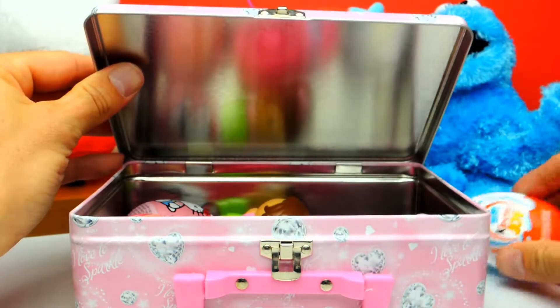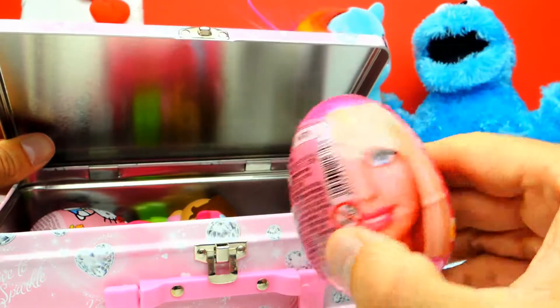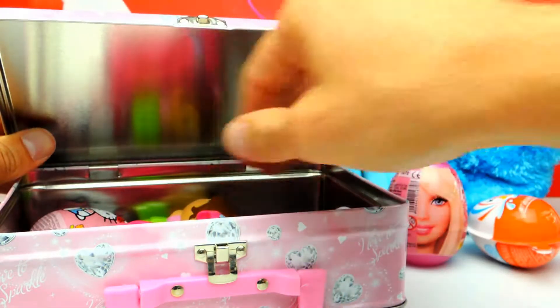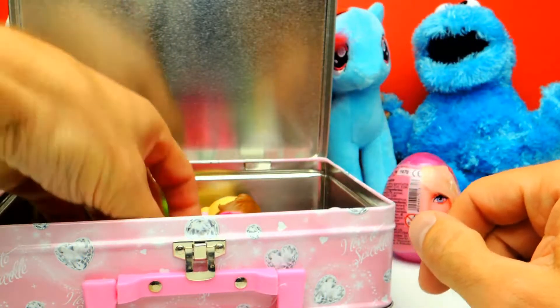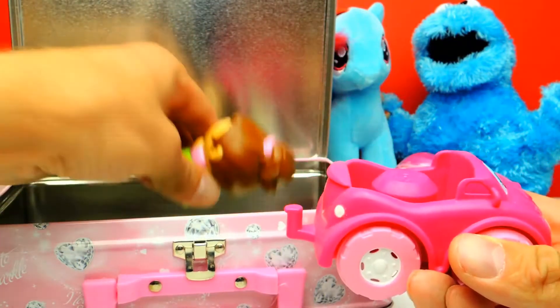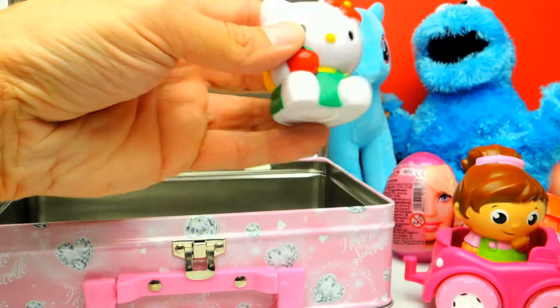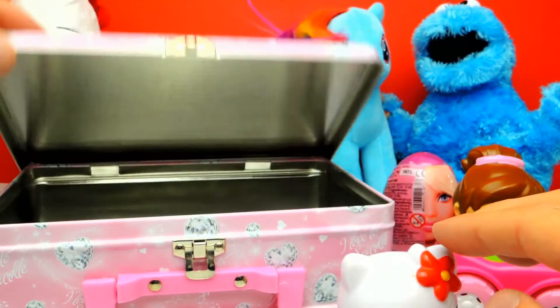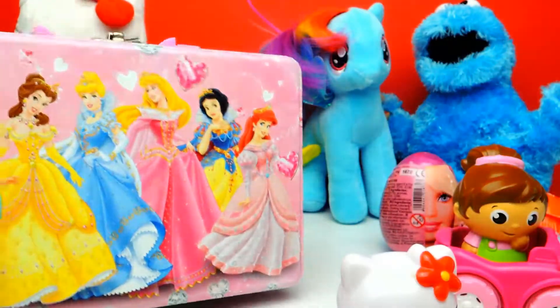Okay, we have a Kinder Joy. We also have a Barbie surprise egg - I never had one of these. Well, actually we had one a couple of days ago. And yes, this is a Hello Kitty surprise egg. And this is a really cute pink car. I think this one is so cute, I really have to show it to you, as well as this little Hello Kitty.